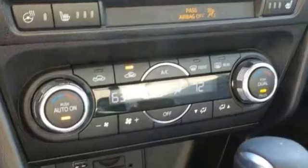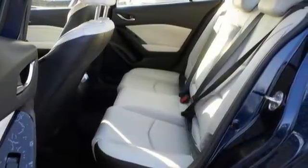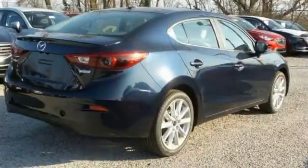It's nicely equipped with alloy wheels, a backup camera, and a sunroof. You'll also get a heated steering wheel, climate control, heated seats, navigation, and Bose surround sound.